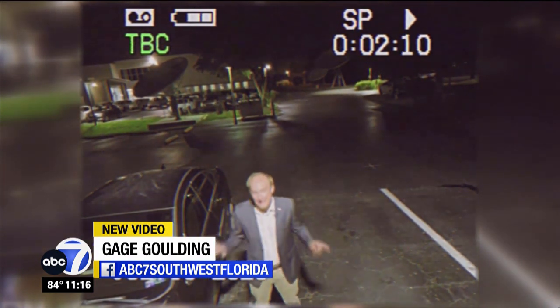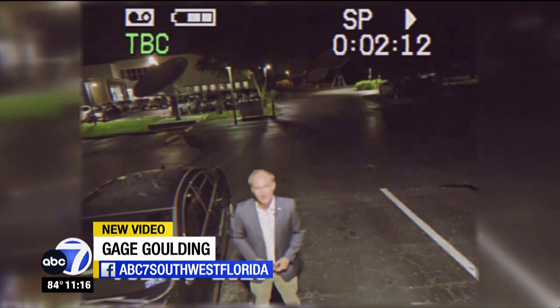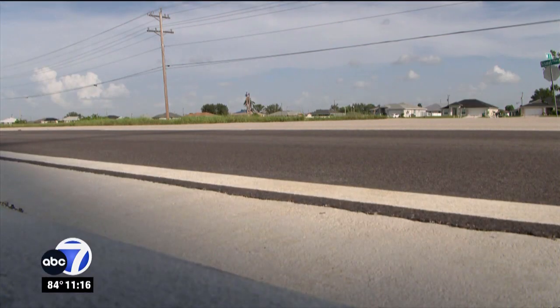It happens nearly every day in southwest Florida — someone waking up to their car gone. The person who owns this vehicle did everything right: locking their car at night and having security cameras. But whoever did this was one step ahead. In the dead of night, motion set off a camera along Kismet Parkway. But this time it's the whole camera that's moving — you see a piece of a finger come up and just rotate the camera.